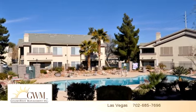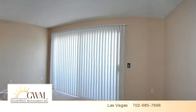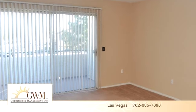Please take a moment to explore this presentation tour. There are two bedrooms and two bathrooms in this spacious 1,029 square foot property.